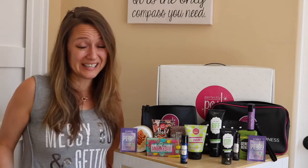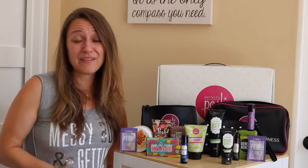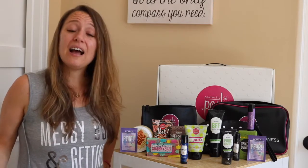All told you're looking at a retail value of over $200, all for $99. So whether you've just stumbled across Perfectly Posh as a brand or you already know that you love it, $99 is such a small investment in possibilities.